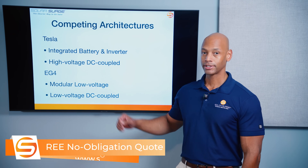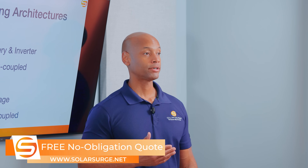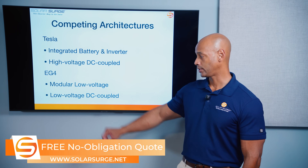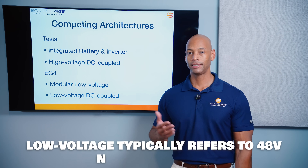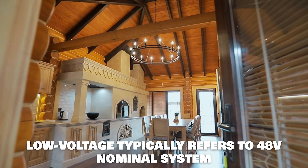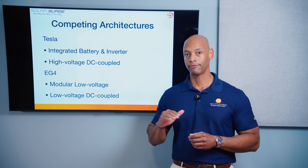It is a modular system, meaning you could use a third-party battery if you wanted to, or install multiple battery storage modules connected to the single inverter. EG4 uses a low-voltage DC-coupled architecture — typically a 48-volt nominal system — which had really been the standard for off-grid and battery-based systems.